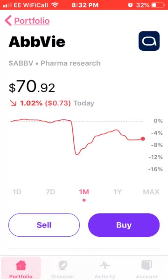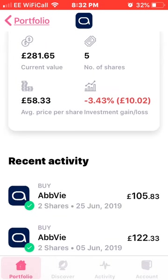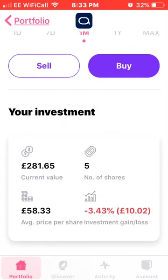The next one is AbbVie. As you know, they had a bit of a crash, but I saw that as a really good buying opportunity and bought two more shares for £105.83. Compared to early June versus end of June, it's a significant price difference, so I thought it was quite a good entry point. I now own five shares at an average price of £58.33.